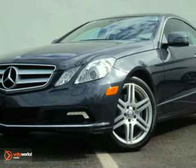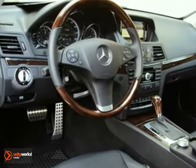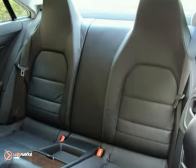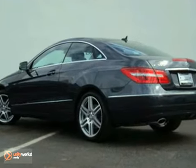It's also equipped with a premium package and lighting package, keyless go, navigation system, and a power sunroof. It also has hands-free communications, burl walnut wood trim, 18-inch AMG wheels, sports suspension, and too many other features to list.